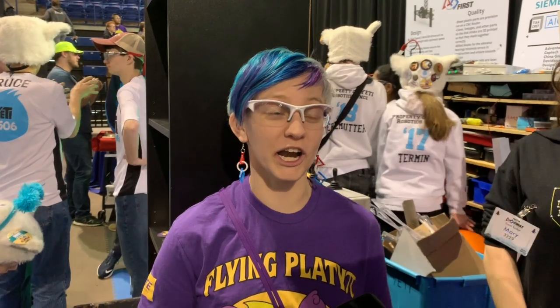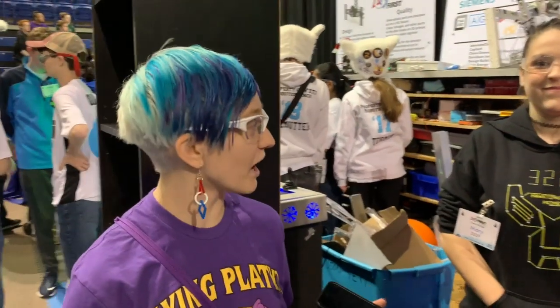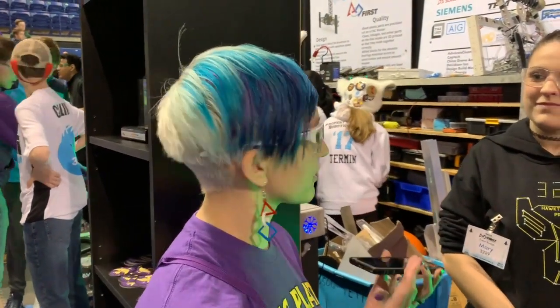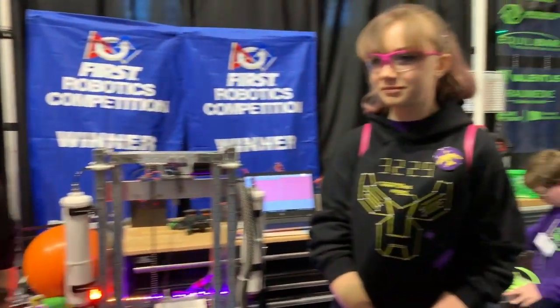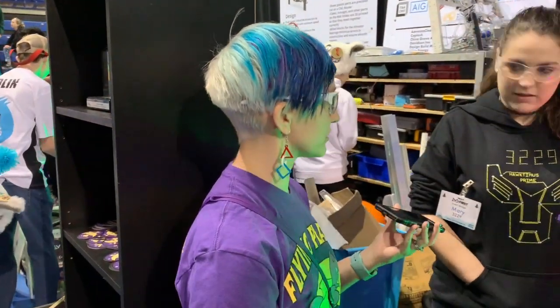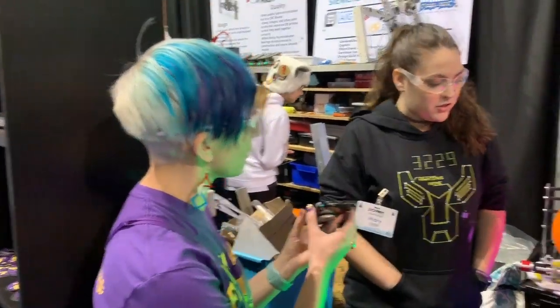Hi, I'm Kristen with First Updates Now, and I'm here with Team 3229, Hoctimus Prime, and their fantastic robot. I'm here with Mary and Ella. Mary, do you want to tell me a little bit about the robot, how y'all designed it, or a cool design feature that y'all like about the robot?